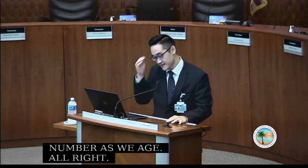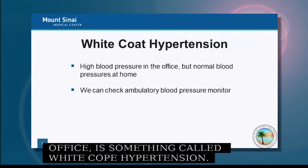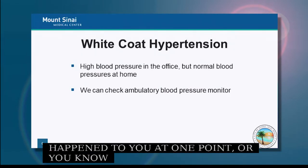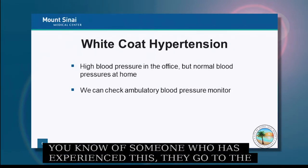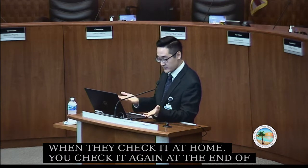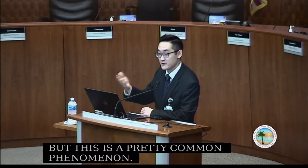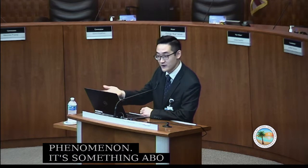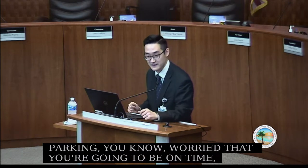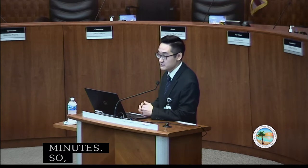We also commonly see something called white coat hypertension. Someone goes to the office, their blood pressure is 20 to 30 points higher than at home. You check it again at the end of the visit and it's still a little high. This is a pretty common phenomenon — possibly caused by driving, finding parking, worrying about being on time, or anxiety from waiting 15 to 30 minutes for the doctor. Many things can contribute to high blood pressure in the office.